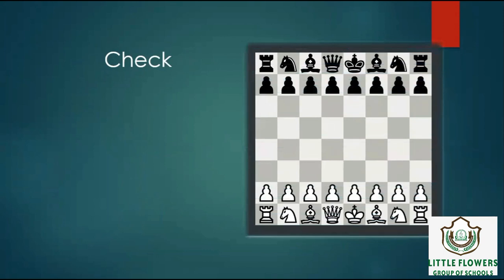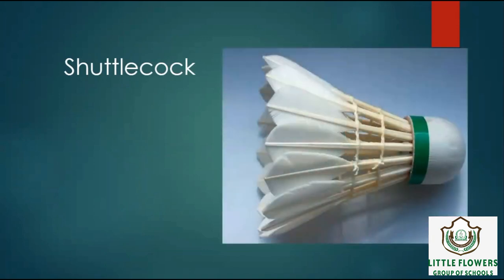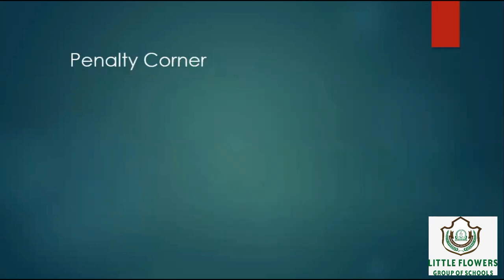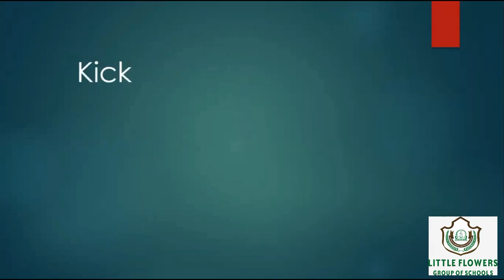Number 6: Shuttlecock is used in the sport badminton. Number 7: Backstroke is a style of swimming that you do on your back — it is swimming. Number 8: Penalty corner is a penalty given against the defending team — it's hockey. Number 9: Kick means to hit or move a ball with a foot — it's football.